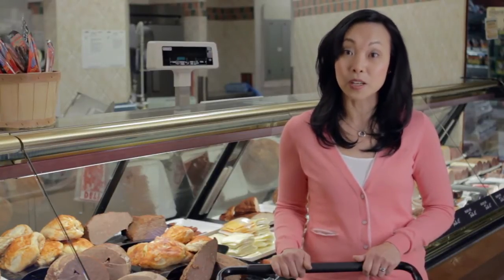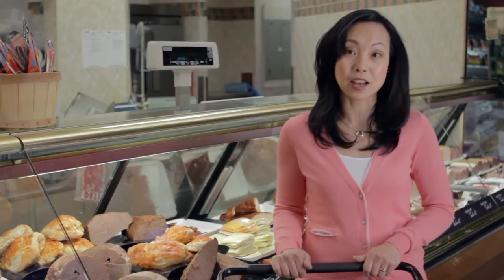Another convenient option is to buy a whole rotisserie chicken. There's so much you can do with it and it's great for leftovers.